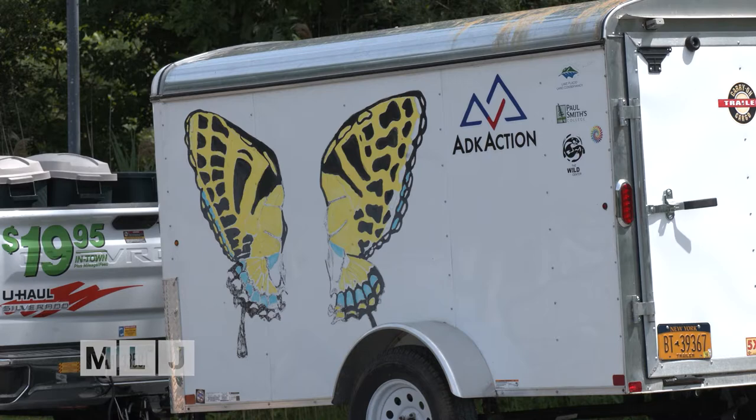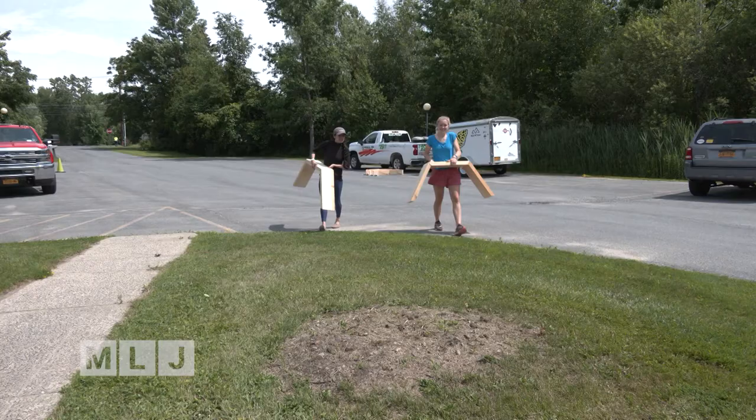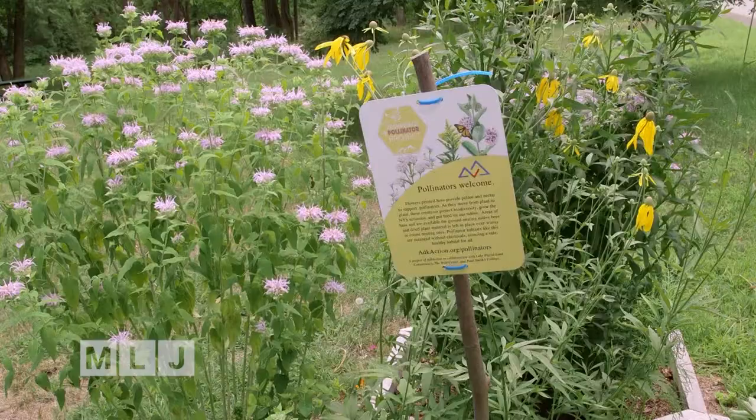ADK Action has a mobile pollinator garden trailer that they take on the road to plant community-scale pollinator gardens across the Adirondacks.